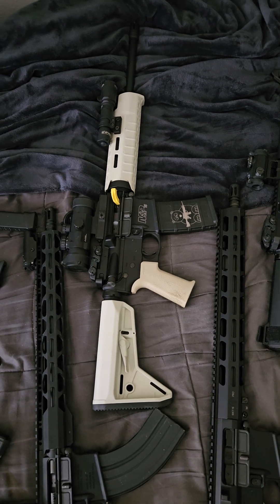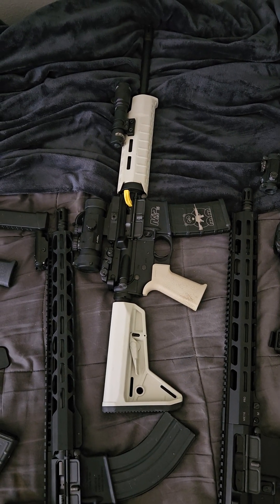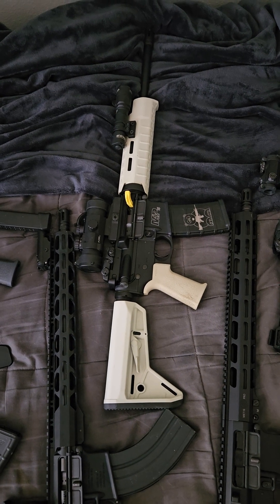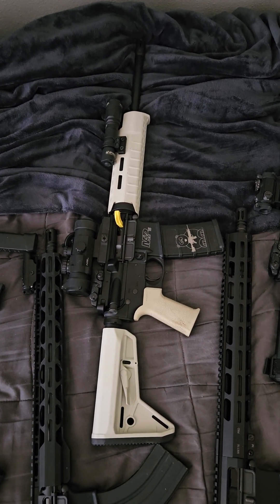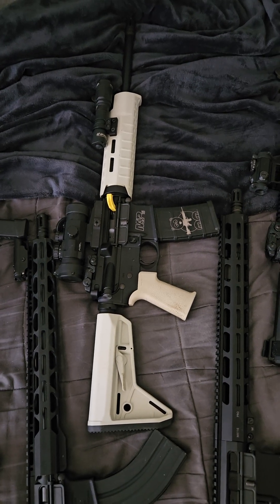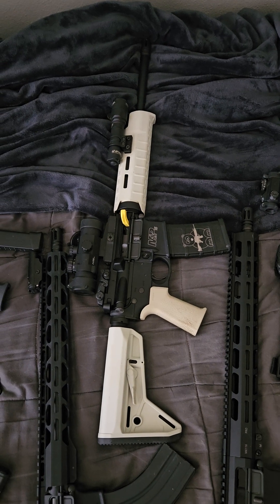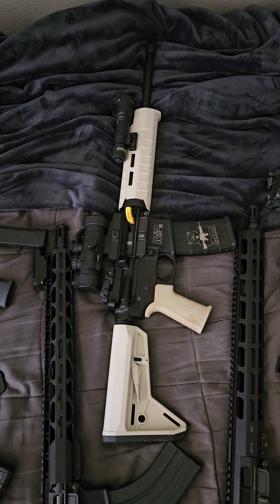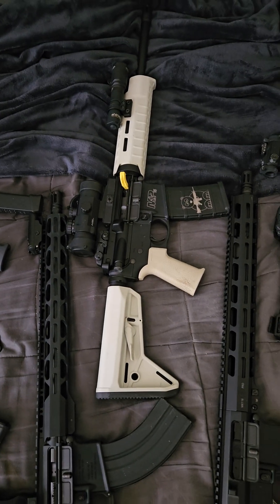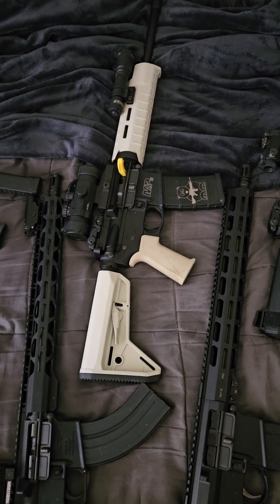One of my take-somebody-to-the-range guns. This is a Smith & Wesson M&P 15 Sport 2. Right now it has a 2.5 Palmetto State prism on it, an Army Tech light on it, and Magpul sand-color SL furniture.